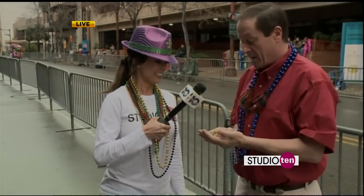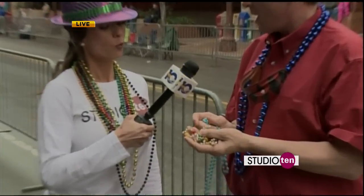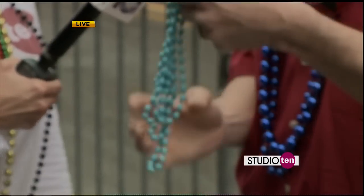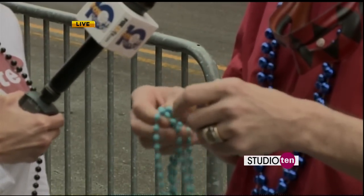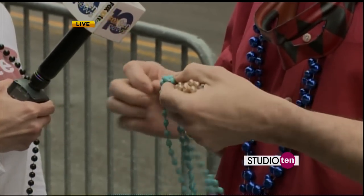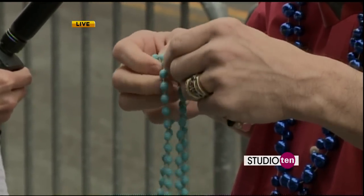These are some from my own collection. These are Czechoslovakian Mardi Gras beads from about 1900, so these are about 100 years old. These a little later, probably 1920s glass beads. People always ask what did they throw from the floats? Well, we love the beads, and they have thrown those for well over 100 years.